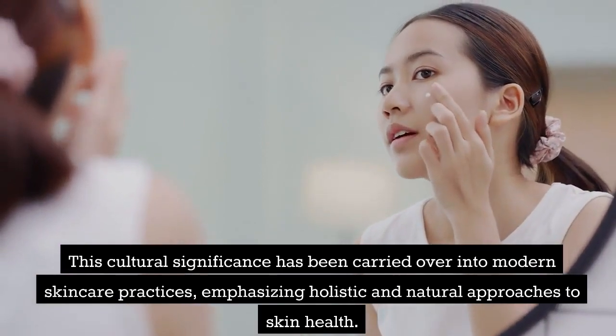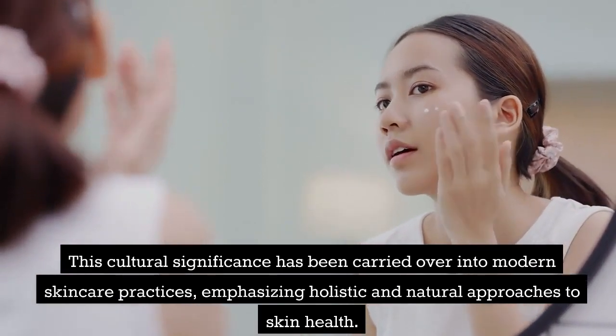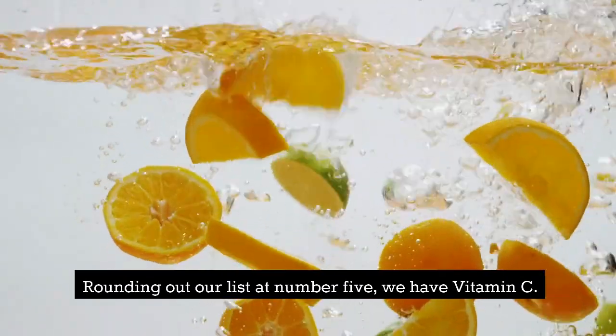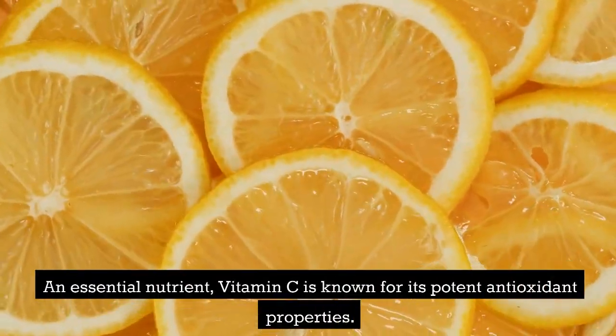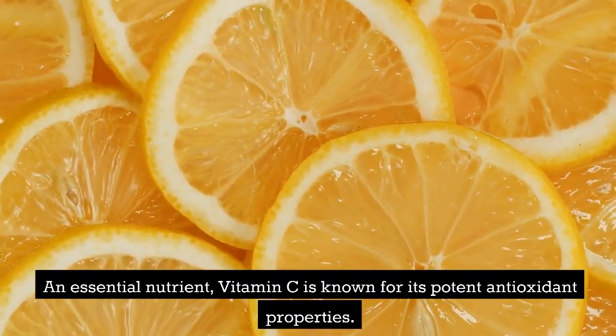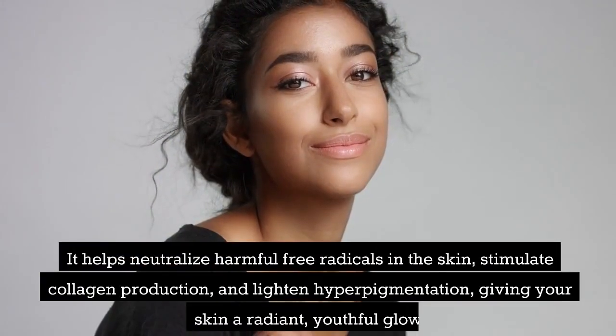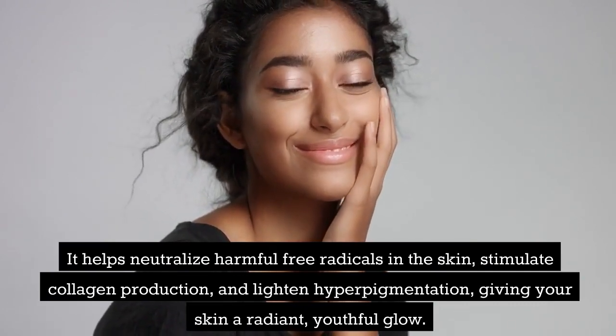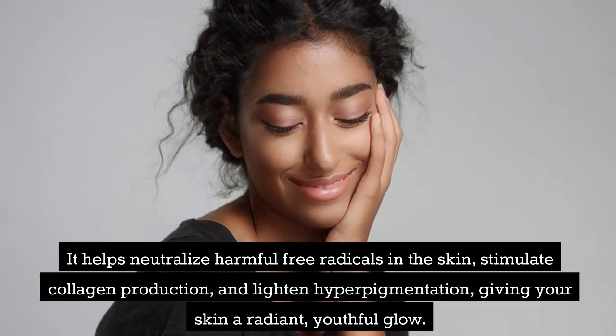This cultural significance has been carried over into modern skincare practices, emphasizing holistic and natural approaches to skin health. Rounding out our list at number 5, we have Vitamin C. An essential nutrient, vitamin C is known for its potent antioxidant properties. It helps neutralize harmful free radicals in the skin, stimulate collagen production, and lighten hyperpigmentation, giving your skin a radiant, youthful glow.